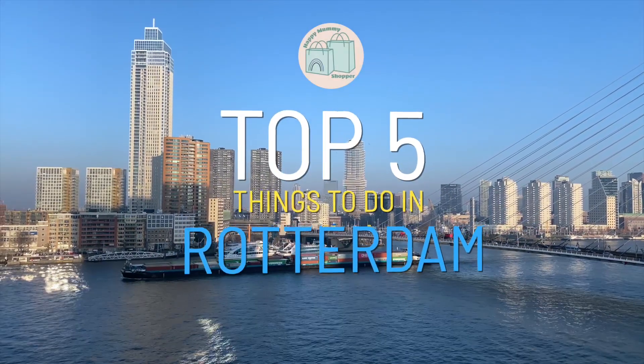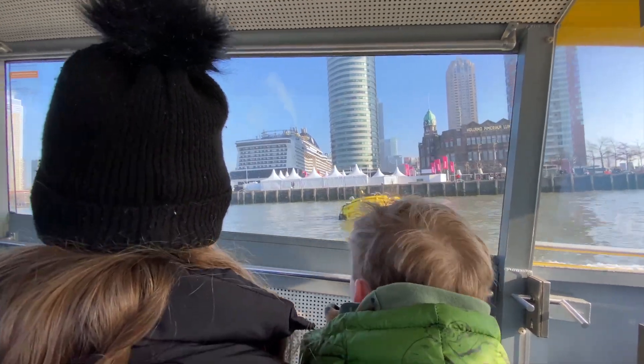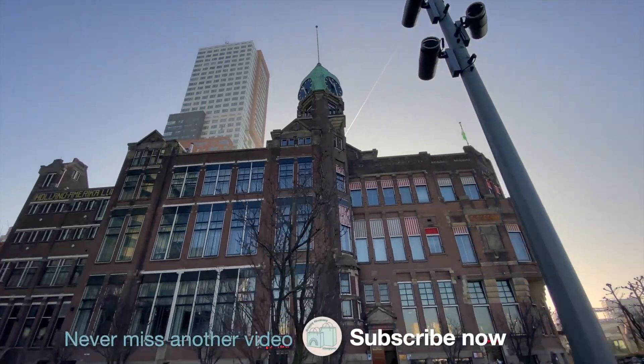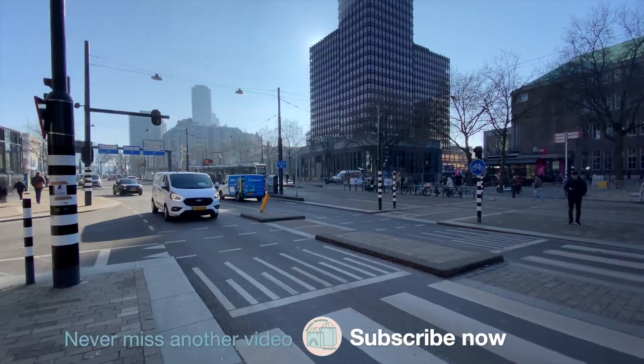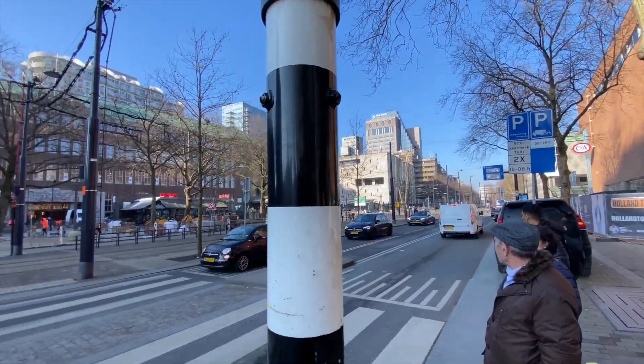Top 5 things to do in Rotterdam with kids and teens. We visited Rotterdam for the day as it was one of our cruise ports of call. It's a fantastic stop as the ship sails right into the city. Be careful when you are crossing the road as you do have to look out for trams and bikes too.